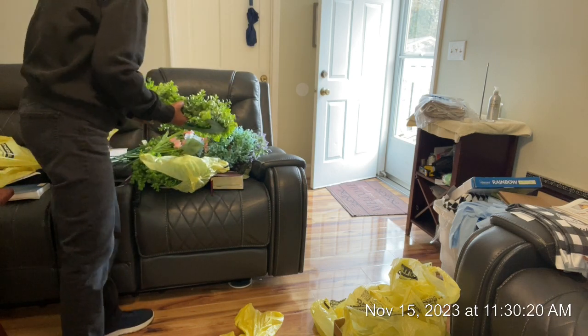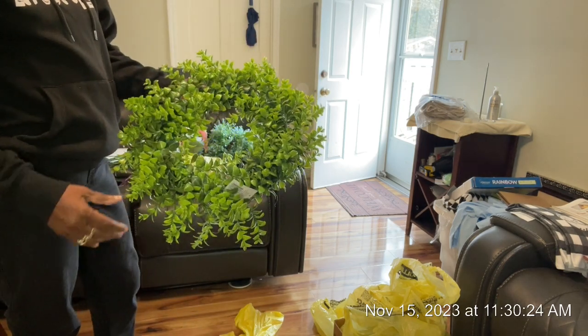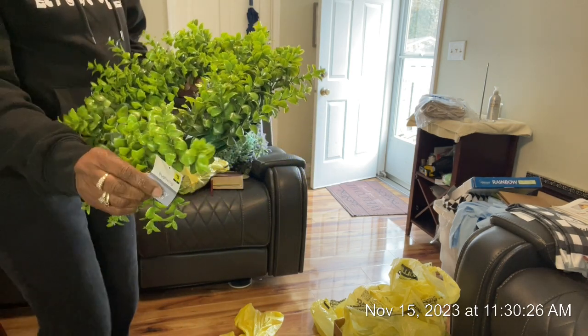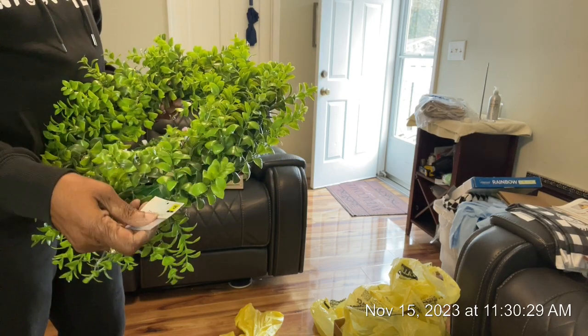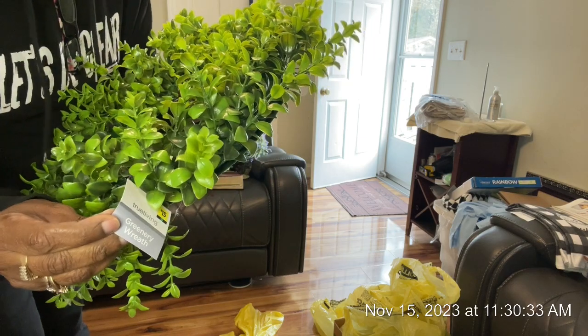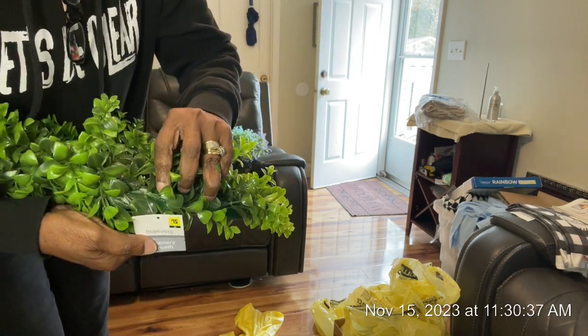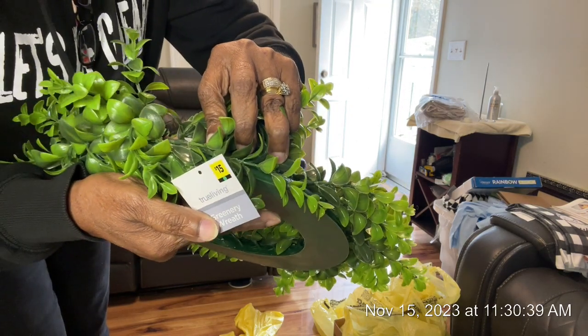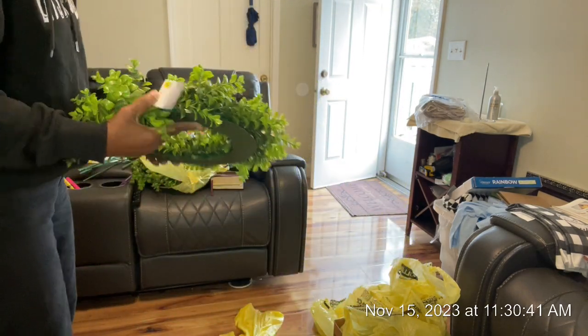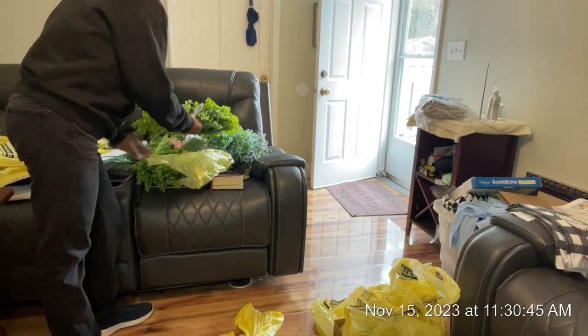I also bought some more at another store. I got this wreath and it was $15, so that was $1.50, and I bought two of those.